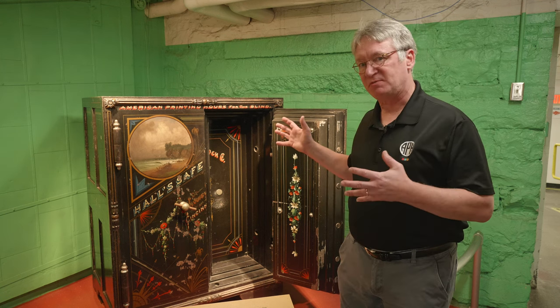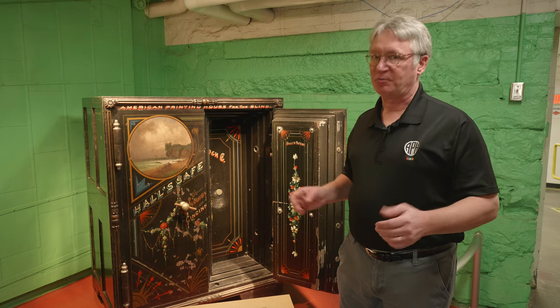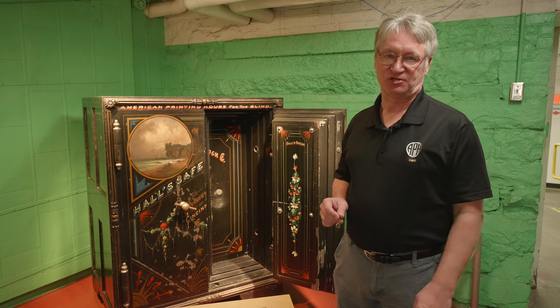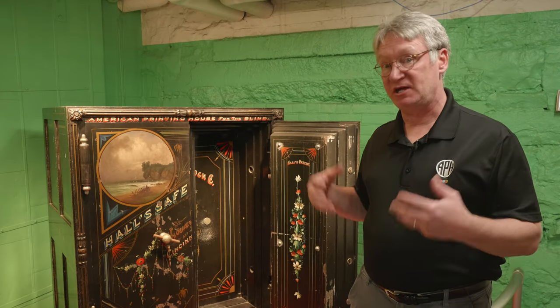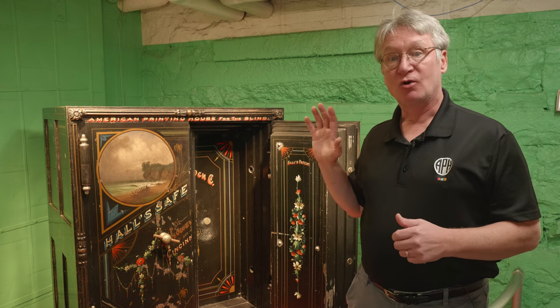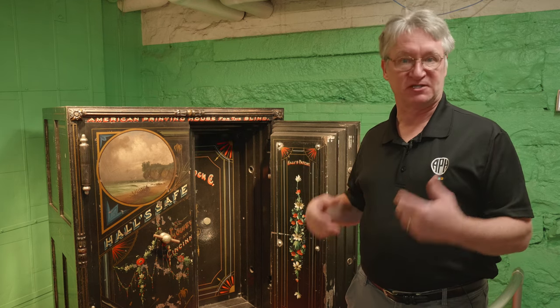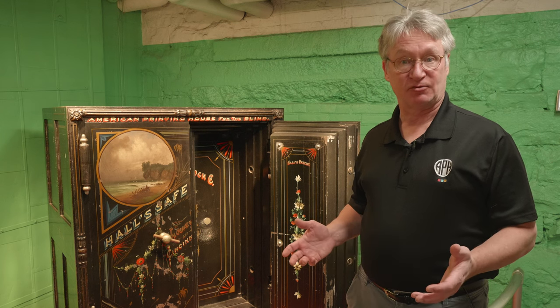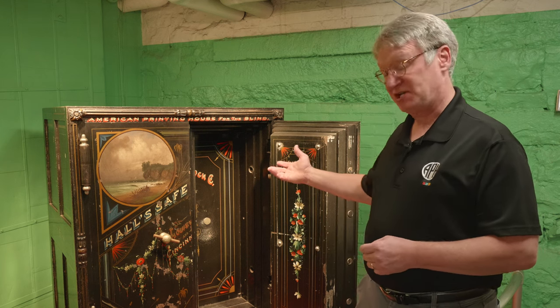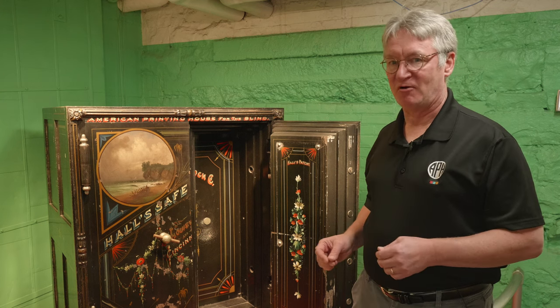The Printing House actually bought this safe in July of 1880, right after the passage of the Act to Promote the Education of the Blind. It's one of the few pieces of equipment here at the Printing House today that were originally used when APH was located next door at the Kentucky School for the Blind. We didn't move into this building until 1883, and the safe actually stayed at the Kentucky School for the Blind until 1912 — probably too big to bring over sooner.